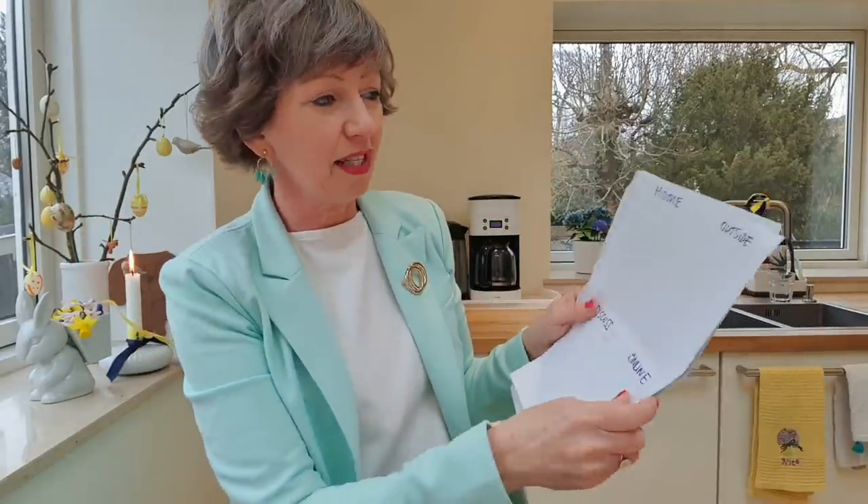Hands up if you've seen me with this piece of paper before — you know the four sections. You absolutely do not need to do it this way. You could have four notebooks, or create four lists on your phone. I use Google Keep for my lists. Every time you have a thought of something you need — something that pops into your head, usually in the middle of the night at two or three in the morning — just write it down.